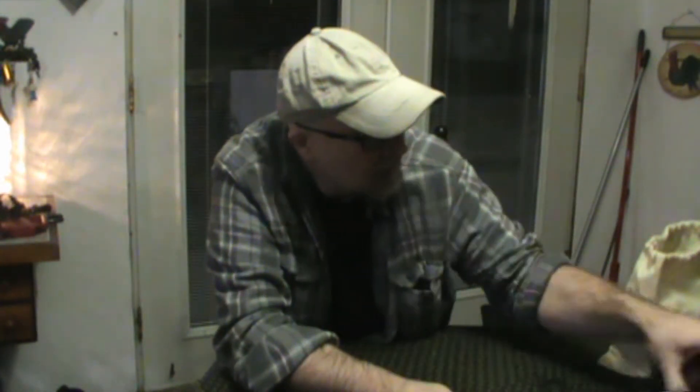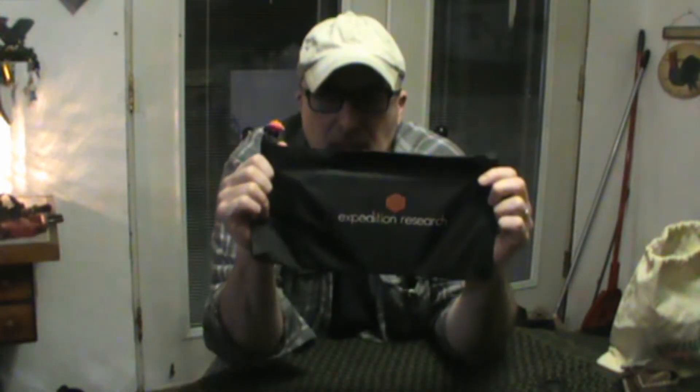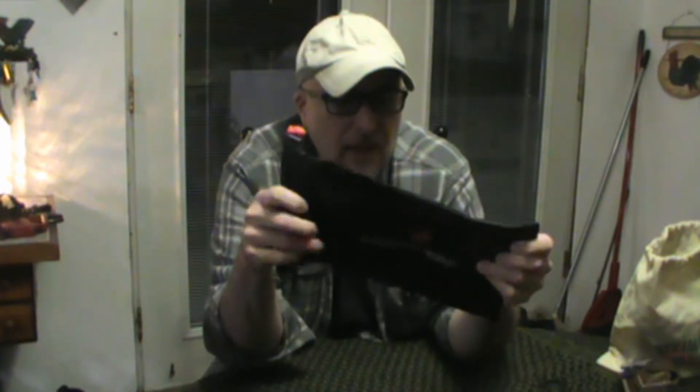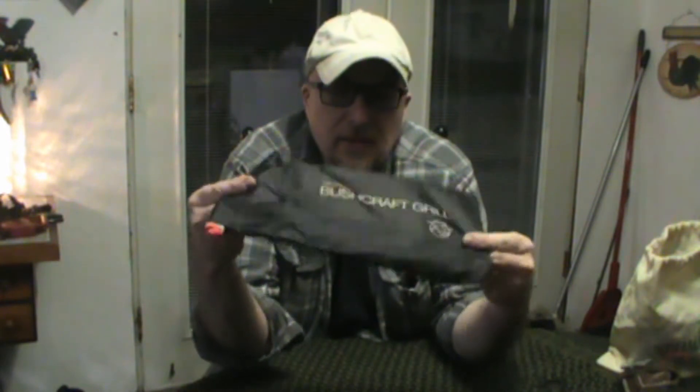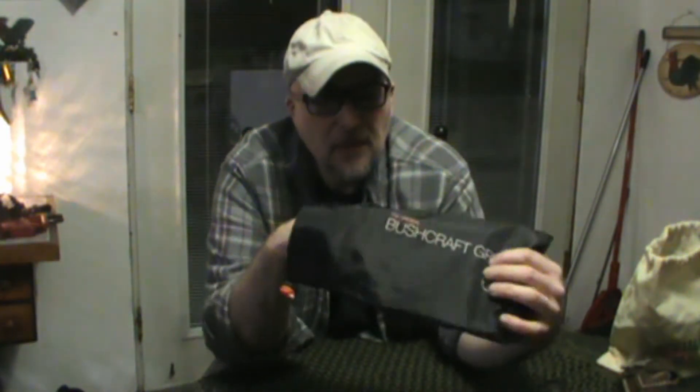Another favorite: Expedition Research had sent me some items to test out, and this is the original Bushcraft Grill Set. It's a really nice set that comes in this pouch.